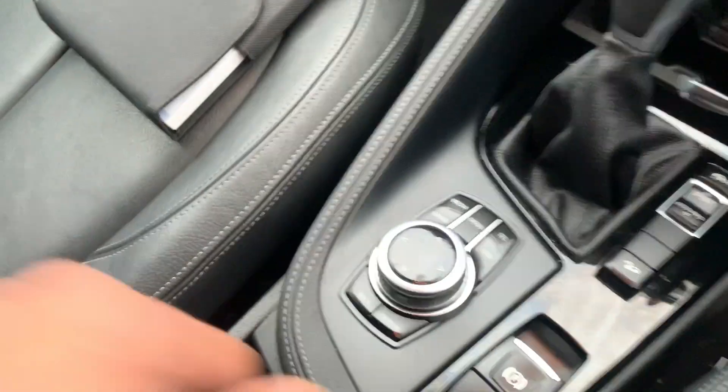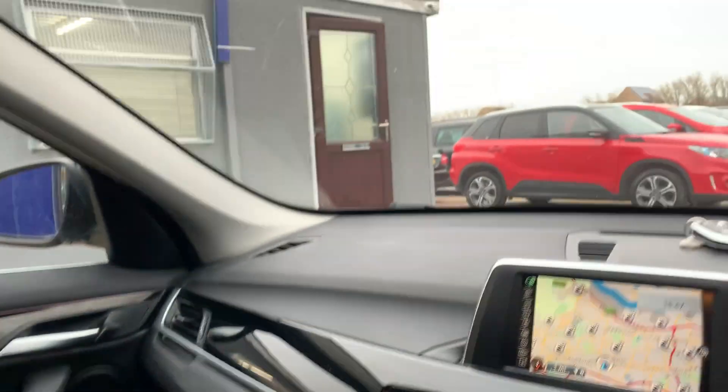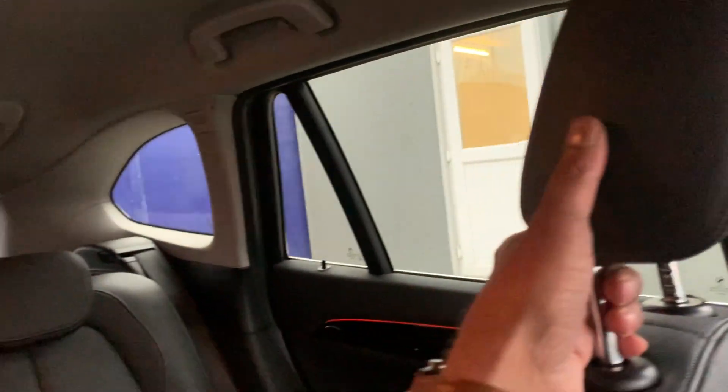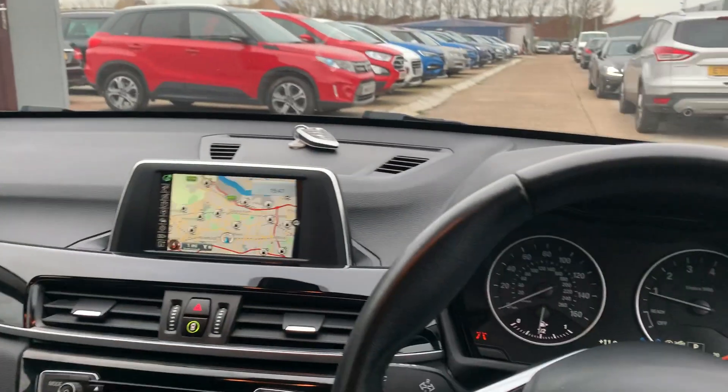It has aux and USB connectivity under the armrest, an automatic dimming rearview mirror, an SOS call button in case you get stranded somewhere, and ambient lighting — you can see the little red lines all across the car.